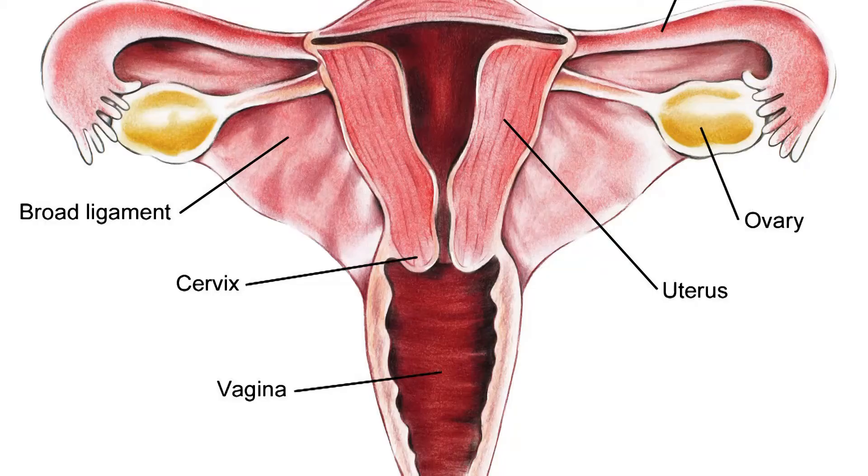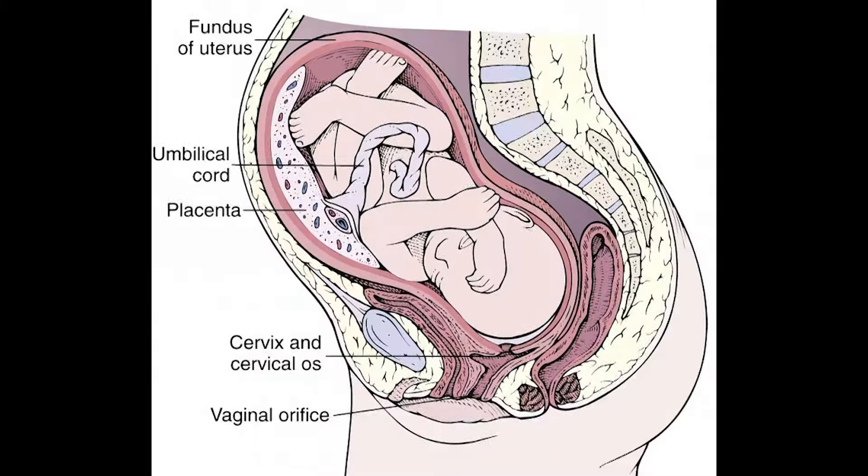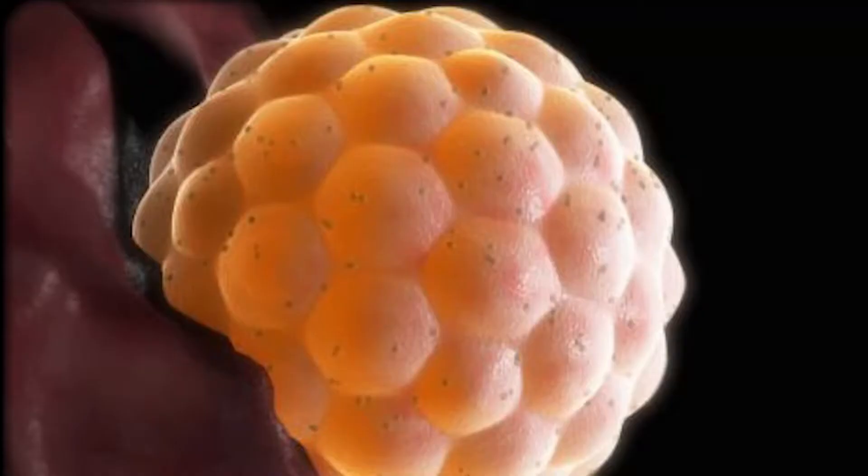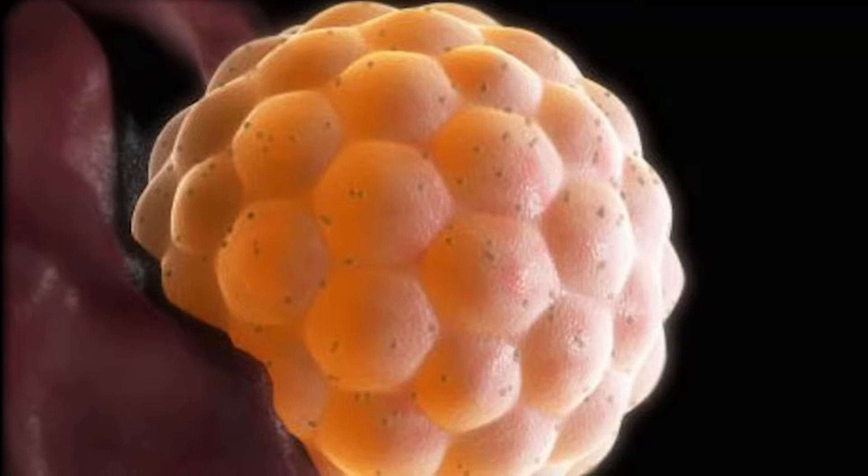What did we hit? I think we hit the uterus. The uterus is a dynamic female reproductive organ responsible for several reproductive functions, including menses, implantation, gestation, labor, and delivery. Hey, what's that over there? That looks like an egg.